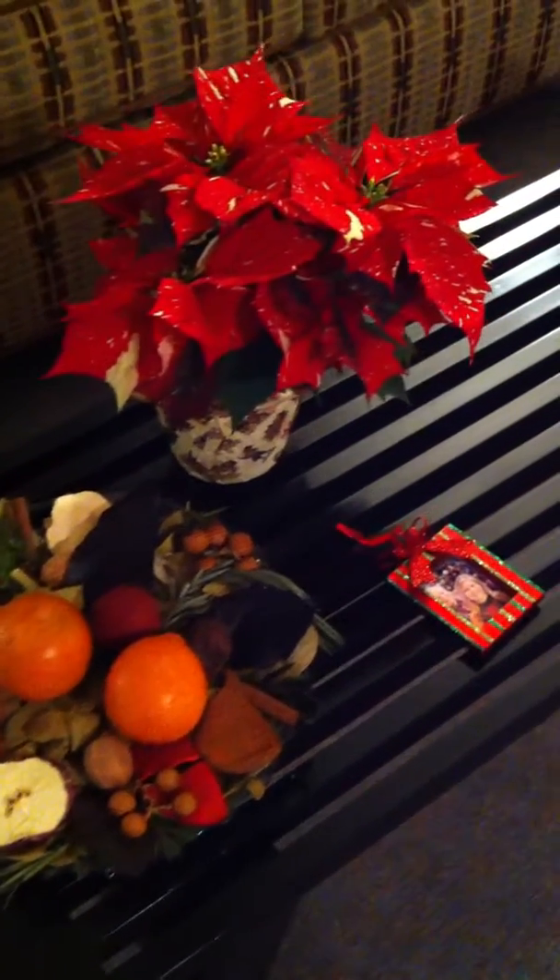I also have my poinsettia from Trader Joe's. And from Thanksgiving dinner, my cousin Rhonda and I — she had each guest pose with her for a photo in front of her Christmas tree, then she ran upstairs, printed out the photos, put them in these frames, and they were a part of our place setting. Incredible.